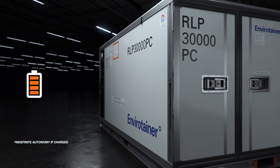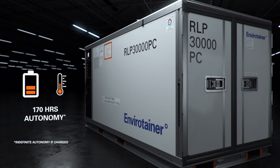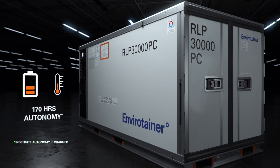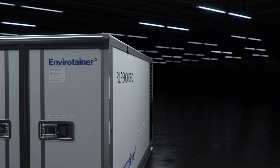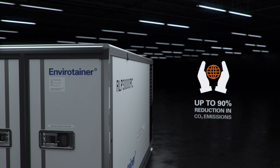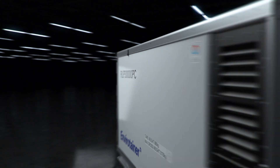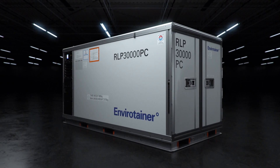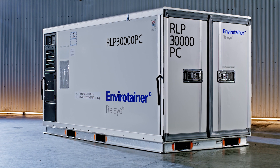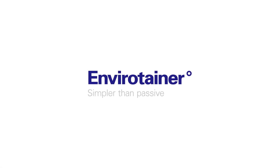With an unsurpassed autonomy of 170 hours, our Rely RLP maintains temperature for over one week without recharging and indefinitely if recharged. The Rely RLP also provides outstanding environmental performance, delivering up to 90% reduction in CO2 emissions compared to available passive solutions. This is our promise for a state-of-the-art solution. The new Rely RLP — simpler than passive, better than active.